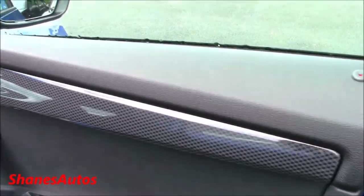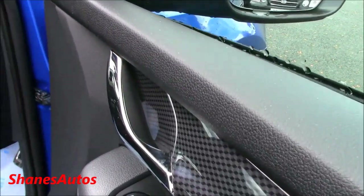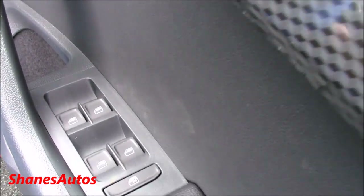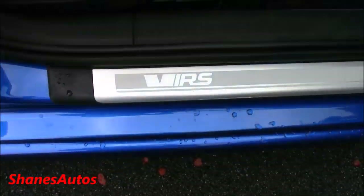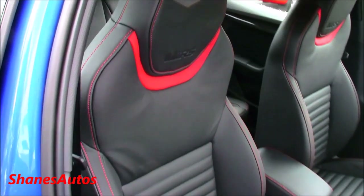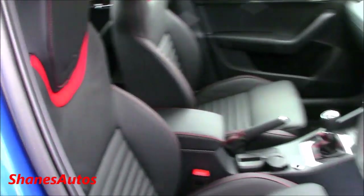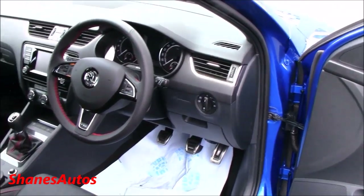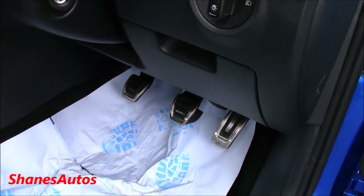Carbon fiber trim. Nice chrome door handles. Electric mirrors which are also heated, and four one-touch automatic windows. Full leather interior with black and red sport seats, exclusive to the VRS. As well as aluminum sport pedals.